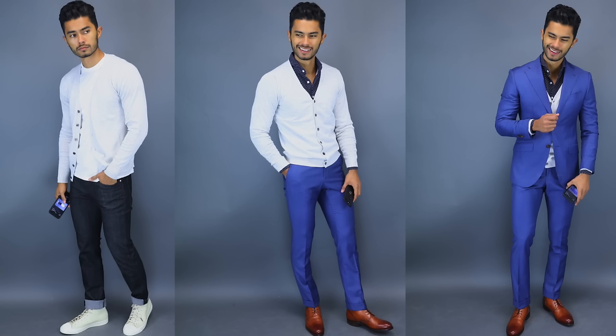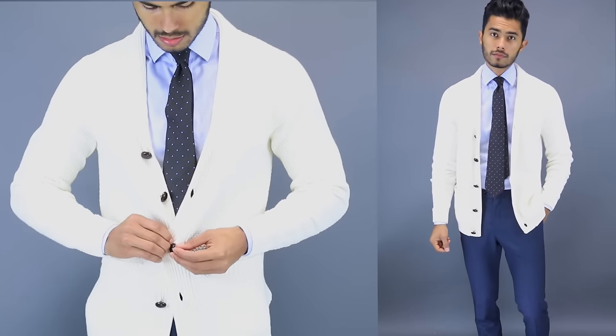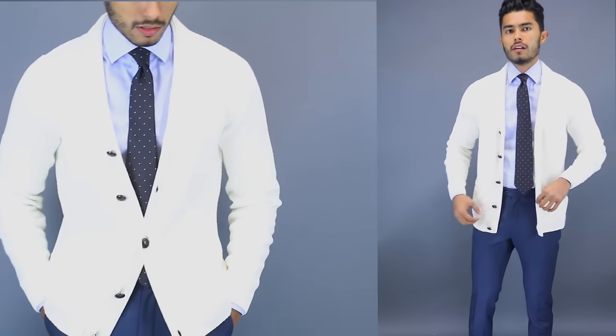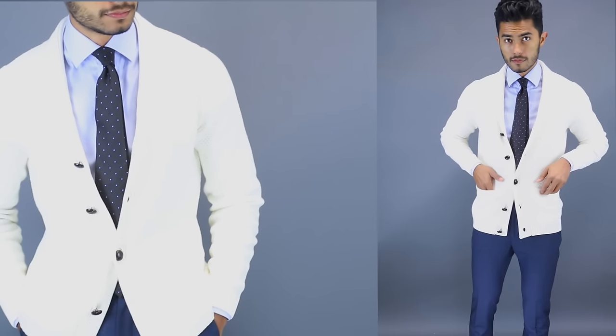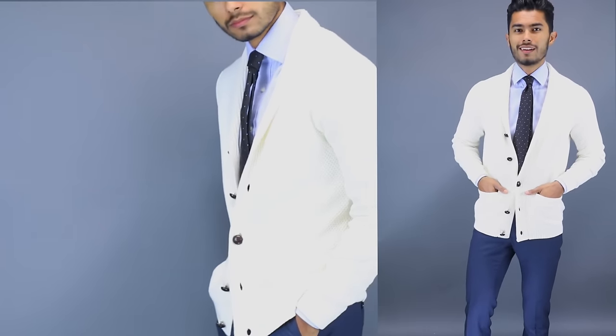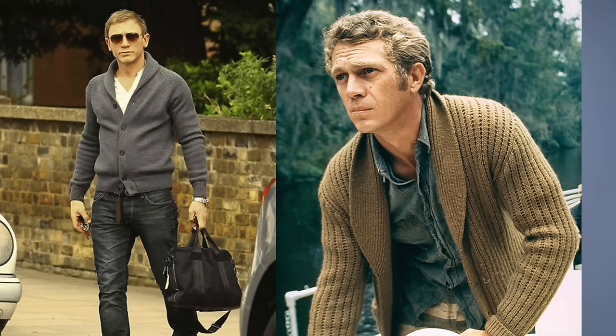Or you can wear the thin cardigan as a middle layering piece — on top of a dress shirt with a sport coat over it for the most dressed-up look. On the other hand, my favorite type of cardigan is the thicker shawl neck cardigan. This one should only be used as an outer layering piece, because throwing anything on top of it causes you to lose the elegant nature of the cardigan. You can wear it on top of a t-shirt like you see me now, or on top of a dress shirt and tie for a more dapper look. You've seen it on style icons like Daniel Craig, Marlon Brando, and Steve McQueen — so you know it's a stylish piece.